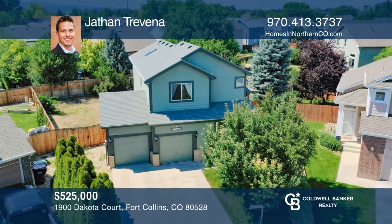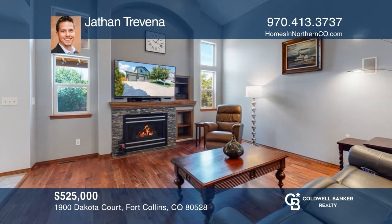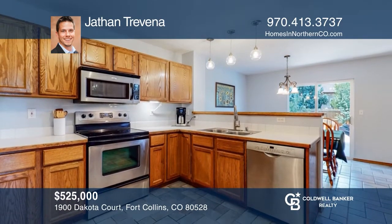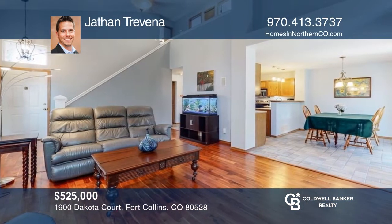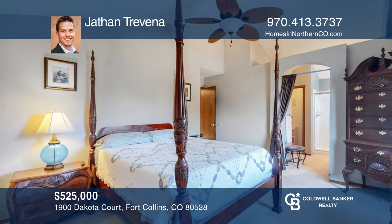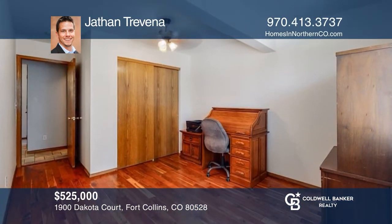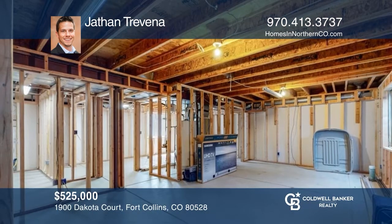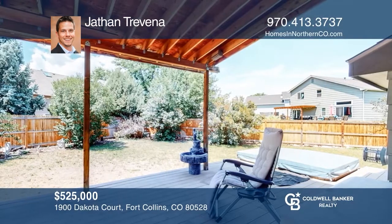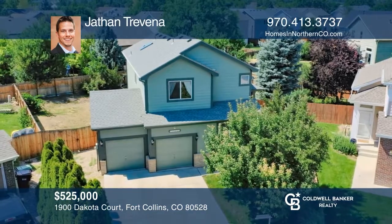This beautiful four-bedroom, three-bath home features vaulted ceilings and gorgeous acacia hardwood flooring on the main floor. Upstairs you have a large primary suite plus two additional bedrooms. This is one of the only houses in the neighborhood with an additional bedroom on the main floor. The large unfinished basement gives you plenty of room to grow. The spacious backyard with a covered composite deck gives you a place to relax after work. Jathan Trevena wants to help you turn your dreams into a reality. Give him a call today.